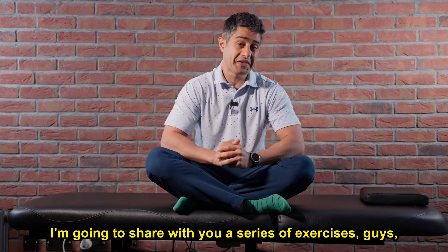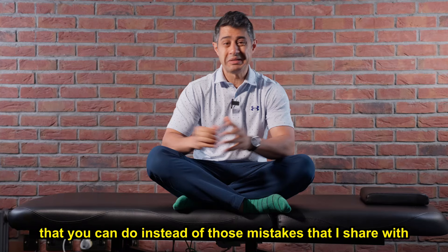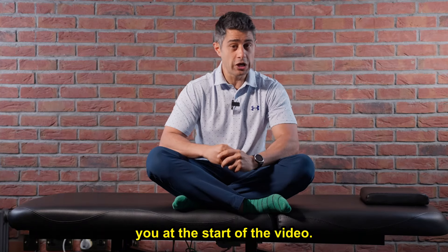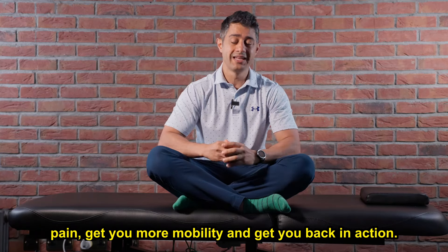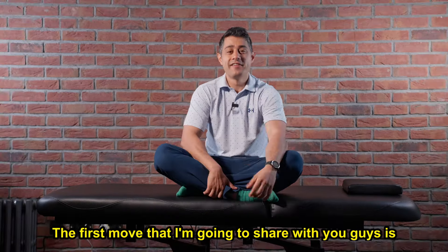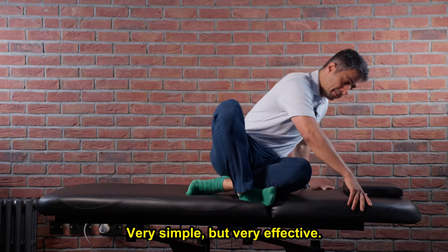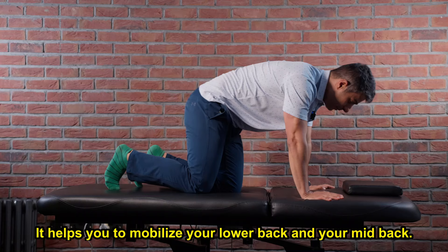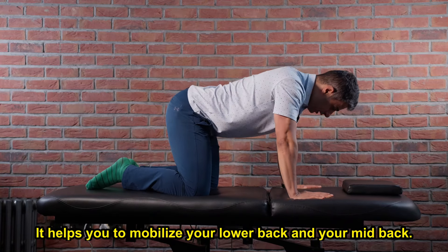I'm going to share with you a series of exercises that you can do instead of those mistakes I shared with you at the start of the video. These exercises can help you to reduce your sciatica pain, get you more mobility, and get you back in action. The first move is the cat-cow movement — very simple, but very effective. It will help you to mobilize your lower back and your mid-back.